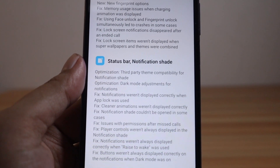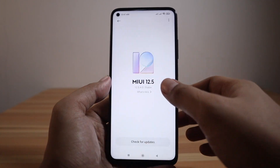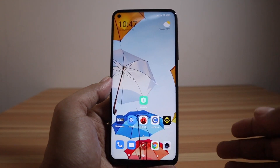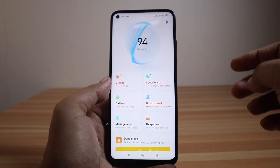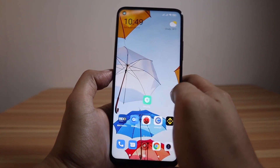We have successfully updated the phone to MIUI 12.5.4 RJD MI XM. Before using the phone, we need to clear the cache partition, as this may affect performance. Go to the Security application, tap Cleaner, then Cleanup, then restart the phone.